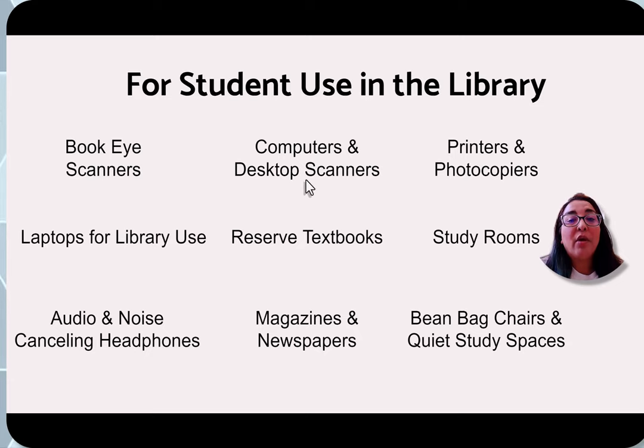We also have computers available for students to use — about 45 PCs and 9 Macs in our computer commons area. We also have two desktop scanners, which are good for single-page uses such as a driver's license, birth certificate, or single pages you need to scan and save on file. Those are located in front of the reference desk.